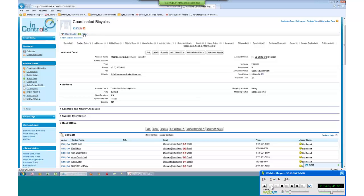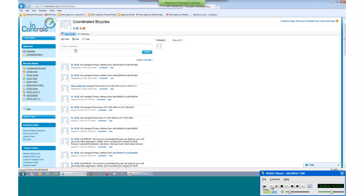By clicking the Follow button, this SightLine person is now following anything that takes place against this customer. If an address was changed in SightLine, they would be notified that an address has been changed. You can also see synchronization status — if something's not in sync, you can see that.